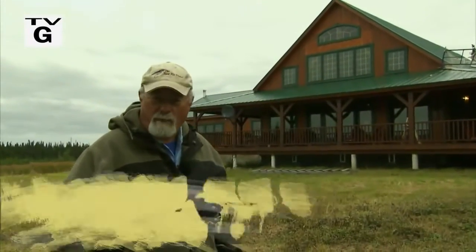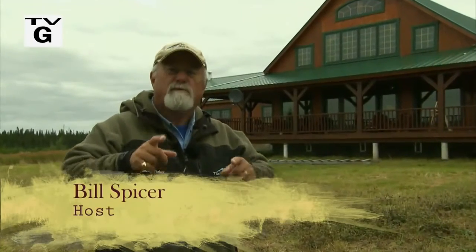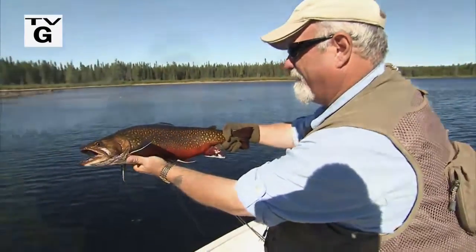Welcome everyone to the New Fly Fisher. I'm your host Bill Spicer. On this week's show we're in Labrador at Cooper's Manipi Camps, and our targeted species for this week is brook trout — big, bright red brook trout. We're going to use a variety of techniques to take these fish, so get your notebooks out. It's going to be a technical one.